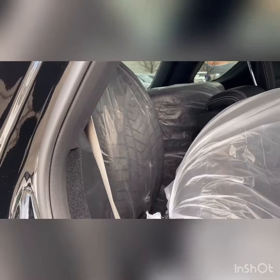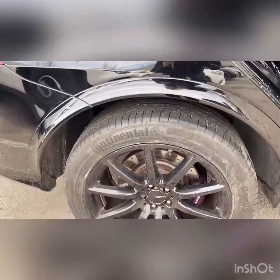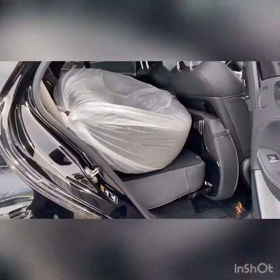It also has an extra set of tires on it — these are the summer performance tires. We switched it out for wintertime so you can have the all-seasons and the summer performance tires.